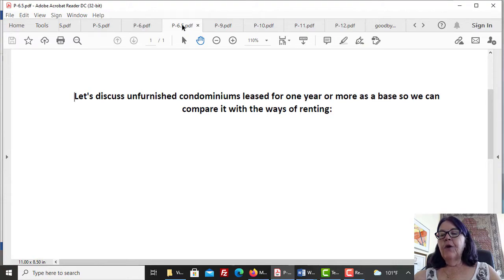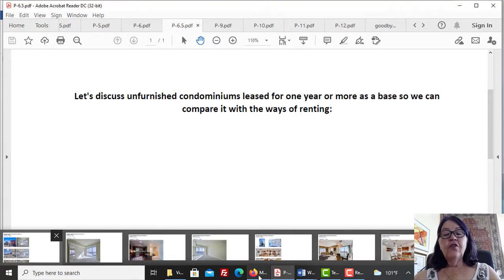Upgrades affect the cash flow as well. Highly upgraded condominiums rent for more and in less time than non-upgraded counterparts. The best investment that an investor who owns units can make is to upgrade them. The return on investment for upgrades can be 20% or more, which means that you will get the money spent on upgrades in five years or less. You will be amazed at how many experienced real estate investors ignore this fact.